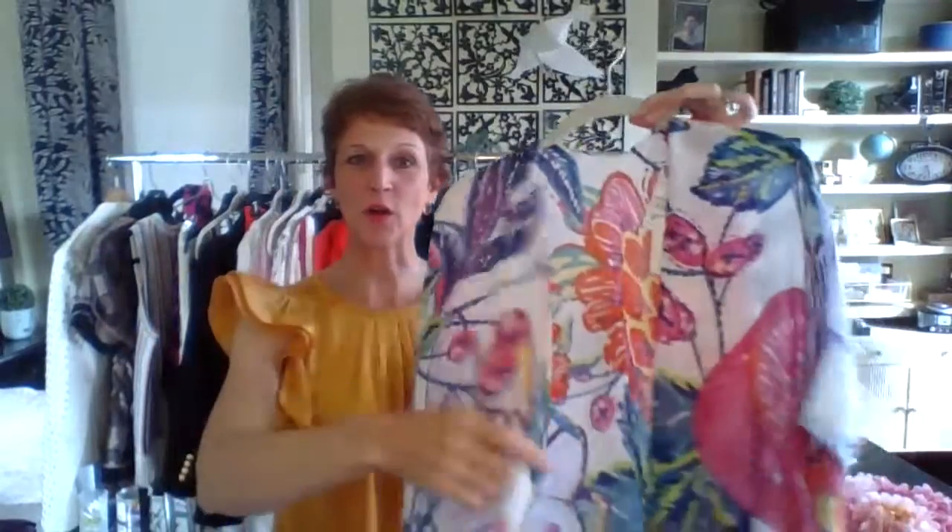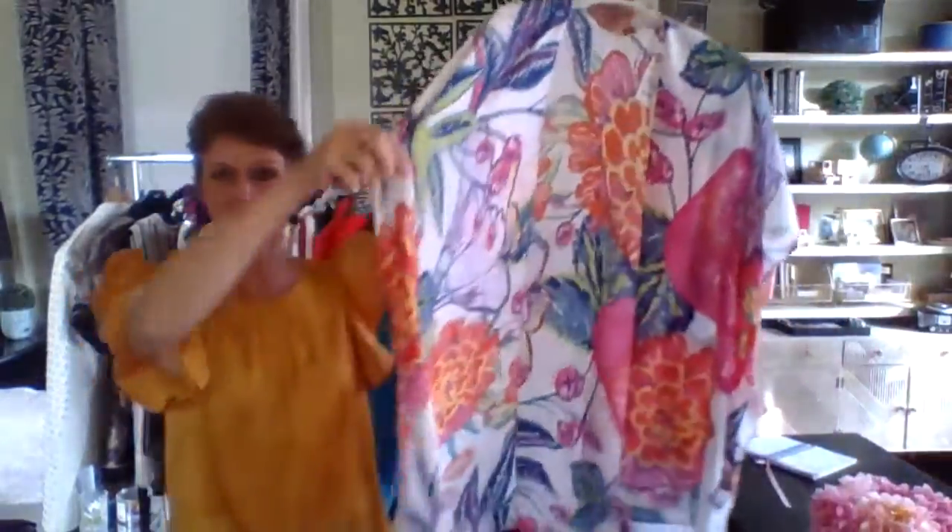...go over all those sheath dresses that are sleeveless that you want to wear but don't want to show your arms. They go over all your tanks, they go with jeans, they go with shorts. This one has tassels on the bottom.